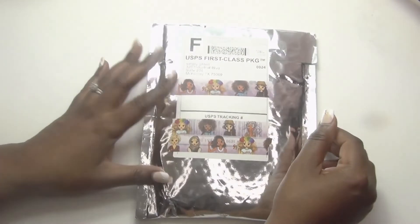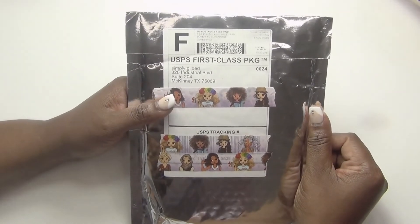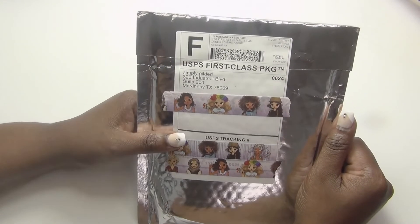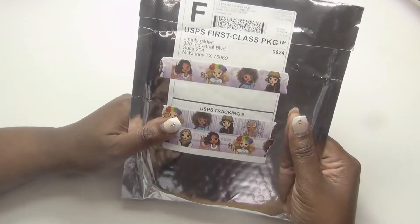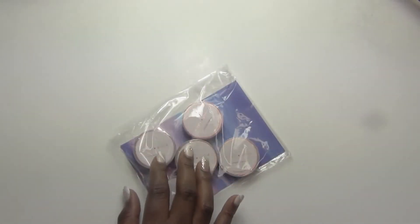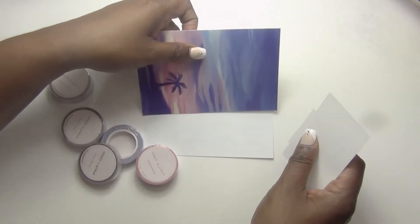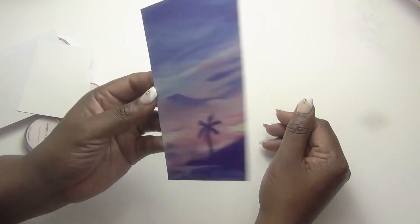I've got one more box to show y'all. I saw this package sitting on my desk and I knew it was from Simply Gilded. I thought I'd already shown my YouTube people my Simply Gilded order — the birthday washi. So this was about to go in the trash! But I picked it up and realized — why does it feel like there's something in here? Y'all, it's a whole other order of washi that I forgot about. I forgot that I ordered it. Lord have mercy — that's when you know it's time to chill on the washi ordering! So this is the little freebie journaling card from Simply Gilded, really cute.